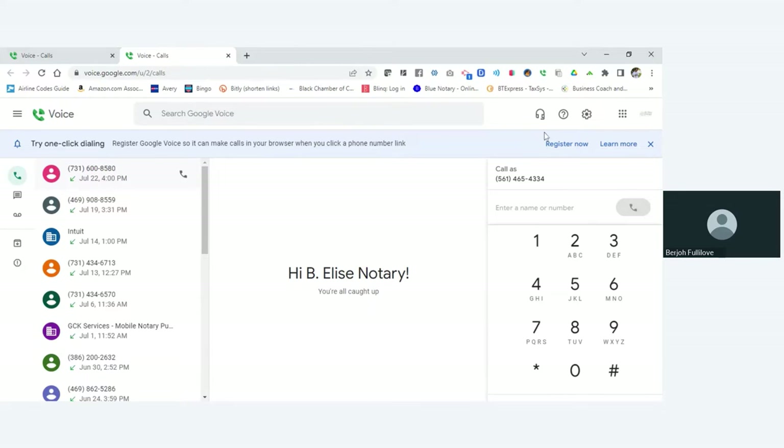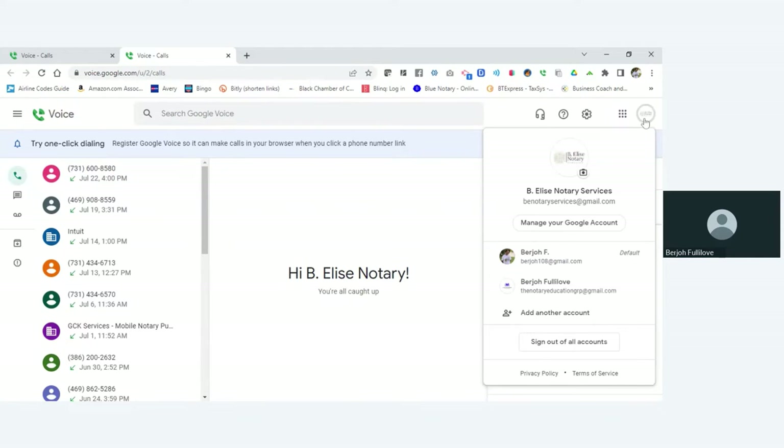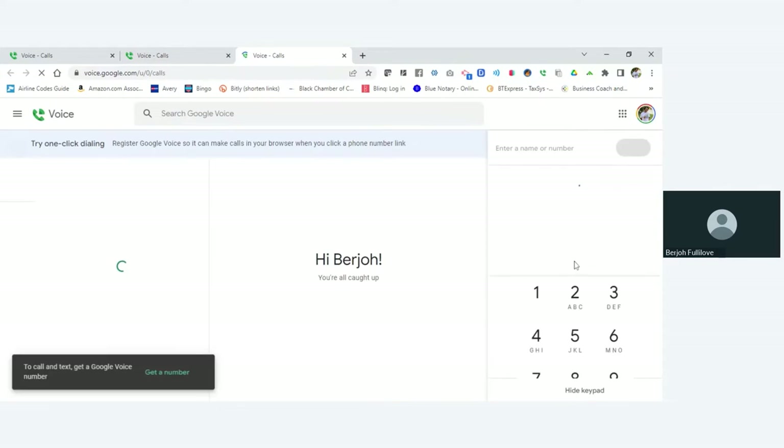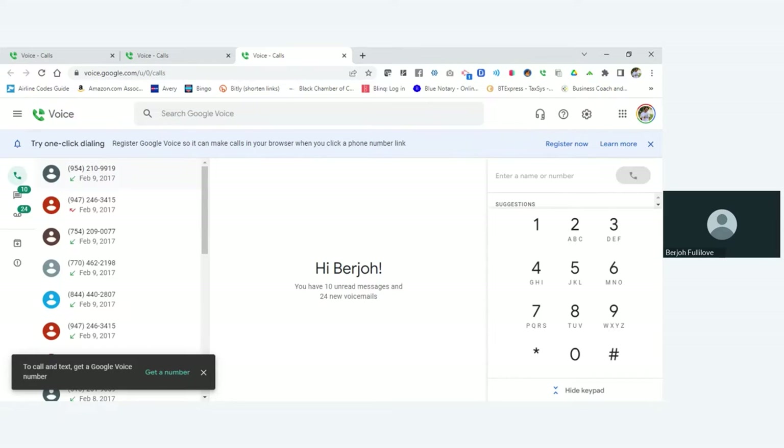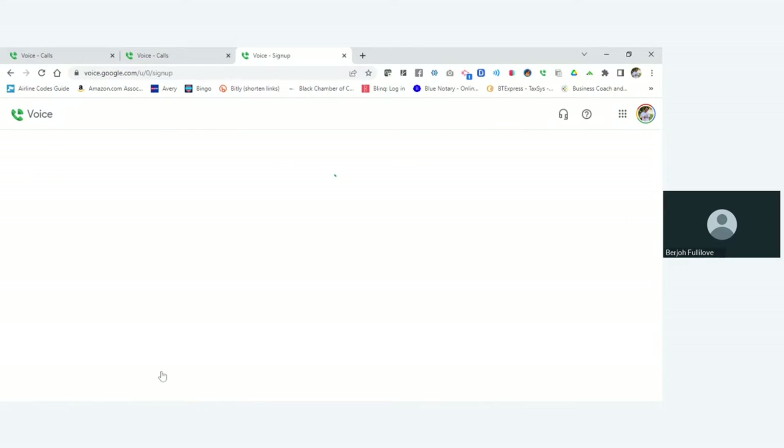Let's set up a Google Voice number using my personal email. If you see here at the bottom it says 'to call and text, get a Google Voice number.' You want to click the black window at the bottom left and click 'Get a number.'